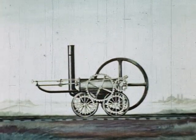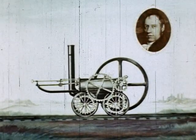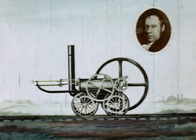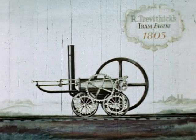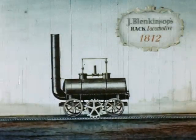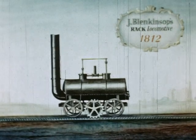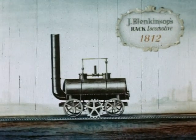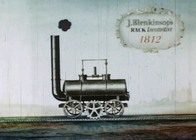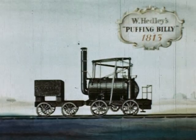Though there had been much thought and some work done on locomotives during the latter half of the 18th century, the first success of steam on rails was attained by Richard Trevithick with a locomotive built in Cornwall in 1803. In 1812, Blenkinsop completed an engine driven by gear wheels along a racked track for Middleton colliery. One famous example of this period was Hedley's Puffing Billy, built in 1813 for Wylam colliery.